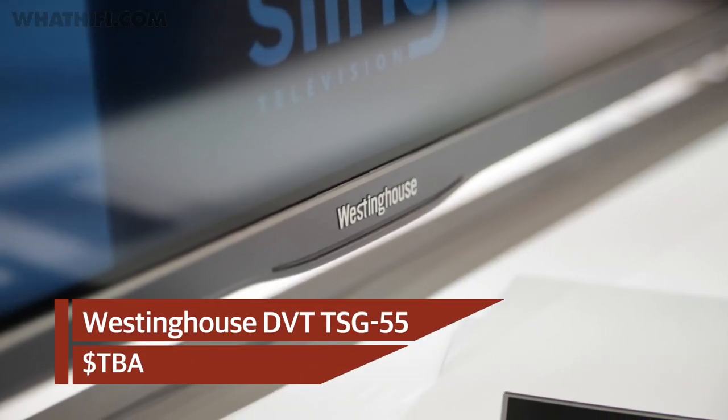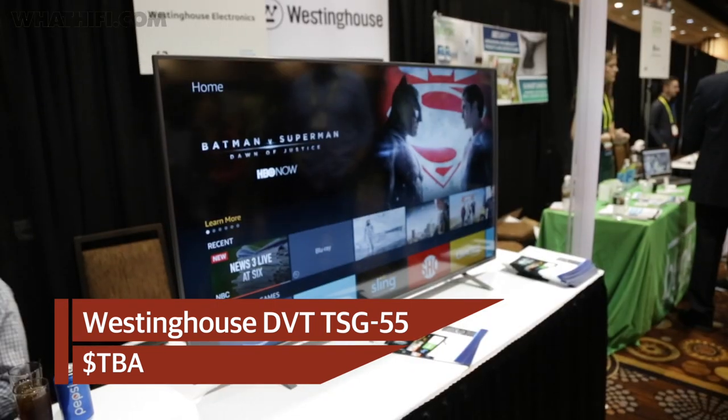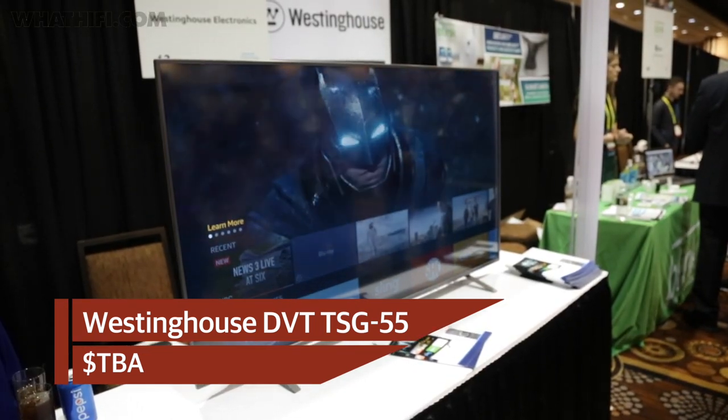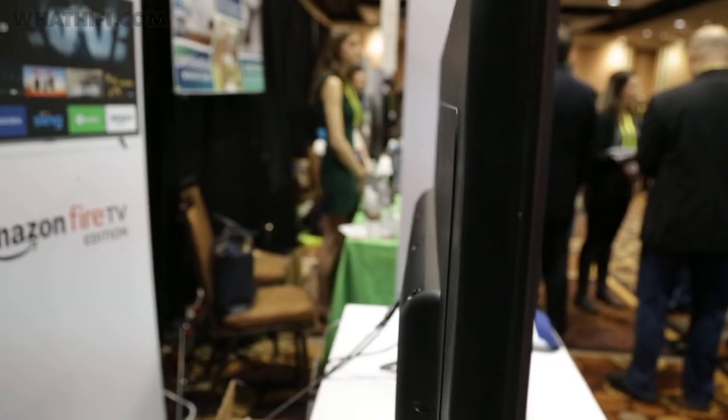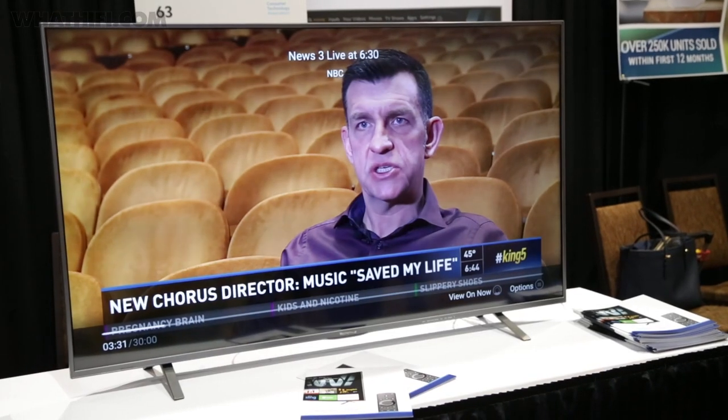American TV manufacturer Westinghouse was showcasing its new 4K TV range, built on Amazon Fire TV and the Alexa voice assistant. The platform has been adapted to better suit a TV environment with access to all of Fire TV's content alongside live TV options, video on demand, and over 7,000 apps.